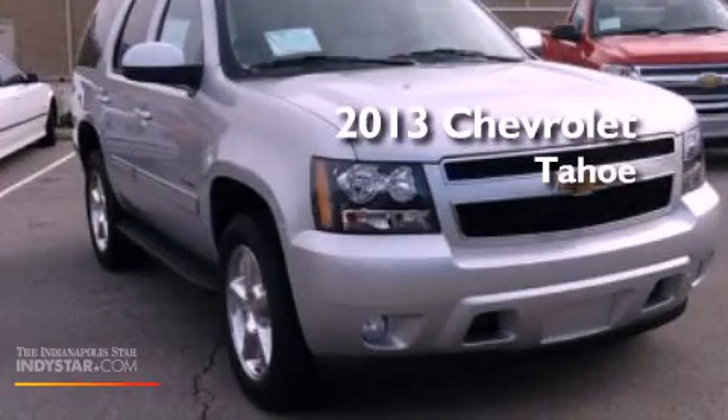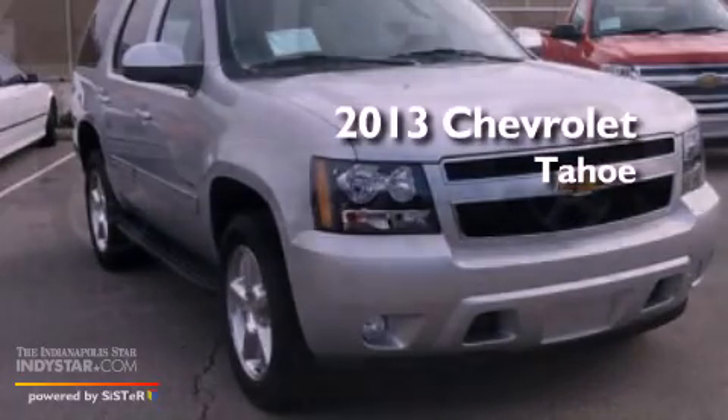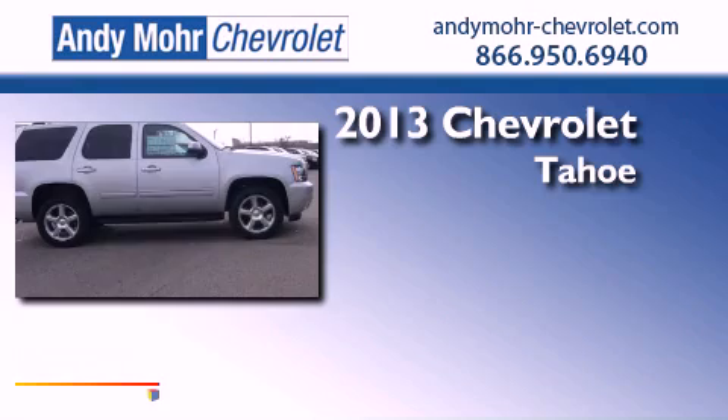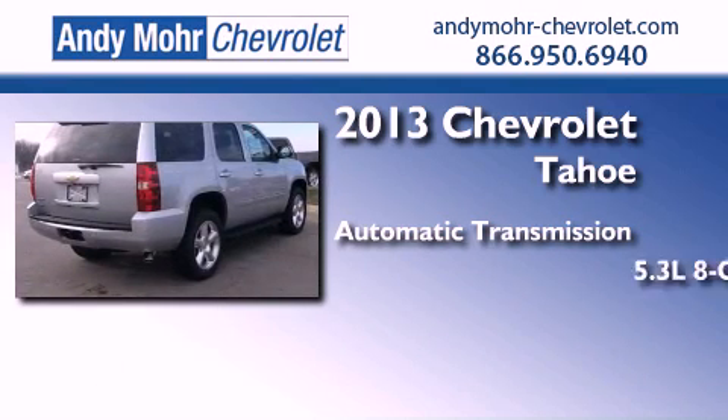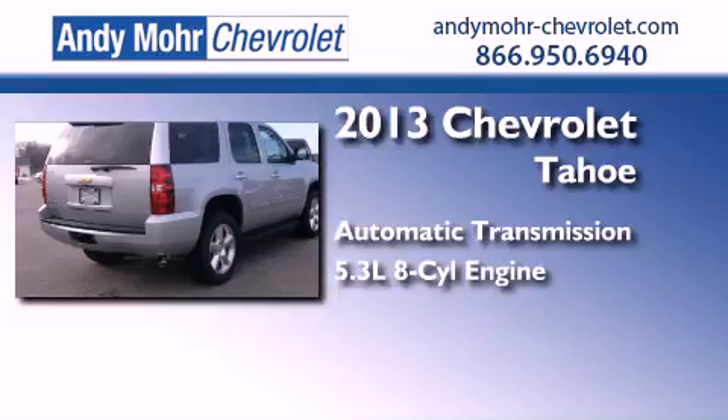This is a brand-new 2013 Chevrolet Tahoe. This SUV has an automatic transmission, a 5.3-liter V8, and 4-wheel drive.